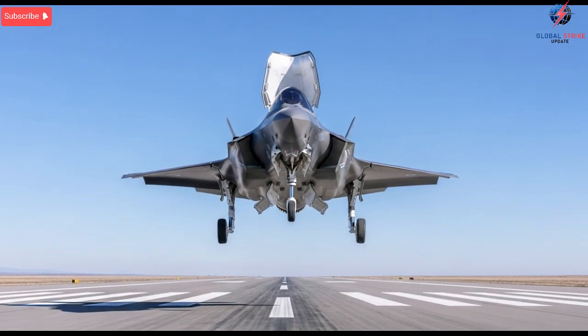Its electronic warfare suite identifies threats before the pilot even notices them. Its stealth design reduces detection ranges significantly. And its communication network ensures that no jet ever flies blind or alone,